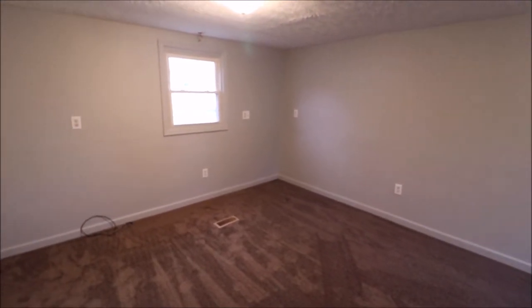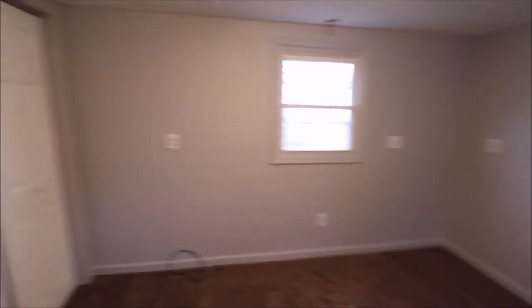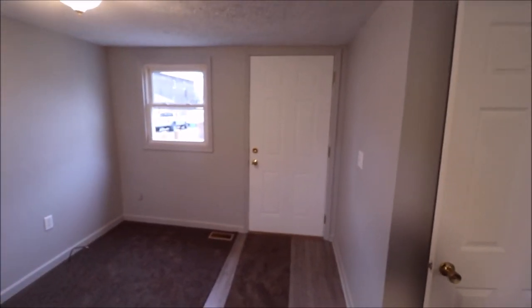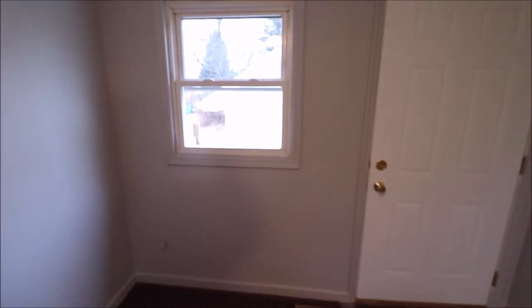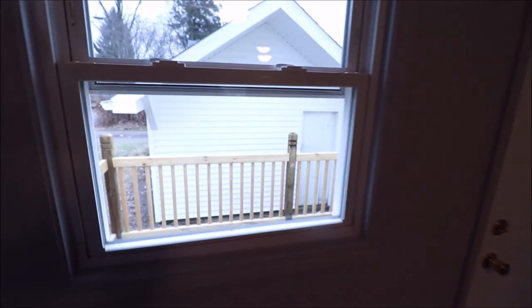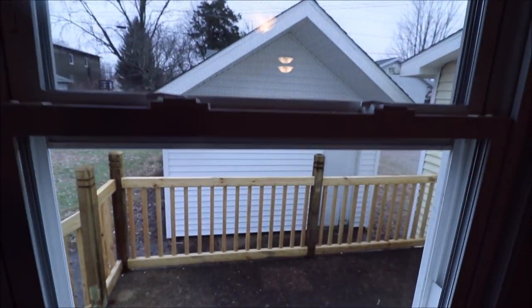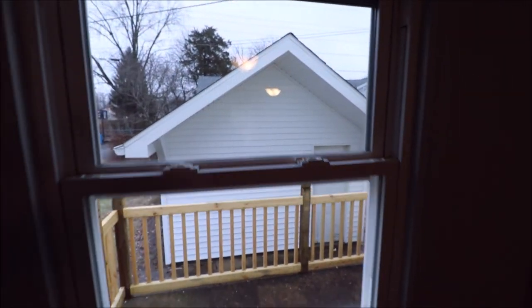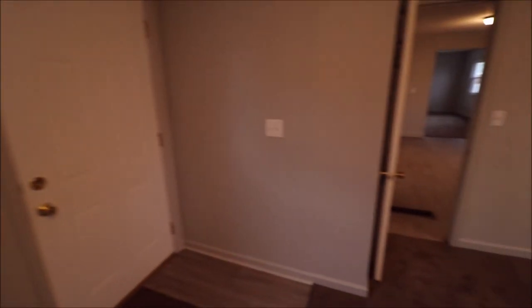Again throughout the house, we've got new trim, flooring, and paint. Nice size closet in here. There is also a service door that comes in the side of the house. This house does not currently have a garage, but it's got a shed outside that does a real good impression of a one-car garage — no garage door, but loads of room and storage out there, with all brand new siding on it.